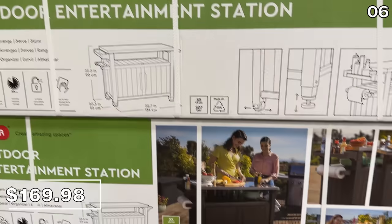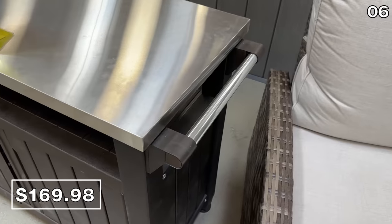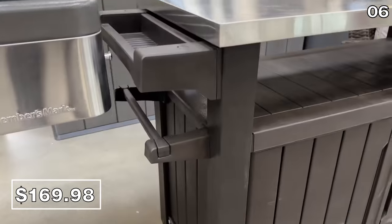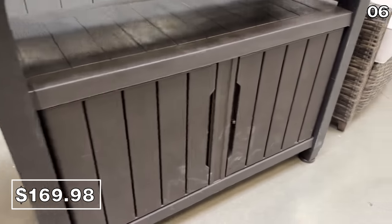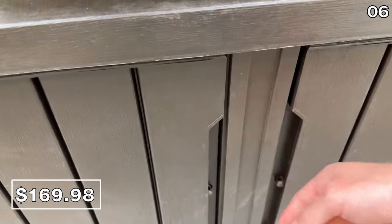In the number six spot, this prep and storage station is $170, with a phenomenal tabletop chopping or marinating station and a side paper towel dispenser. This is reduced by $30 until May 14th and has storage for all your utensils.